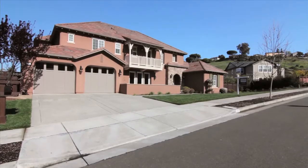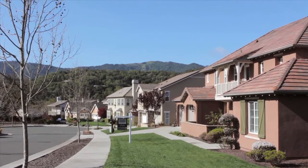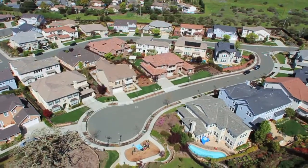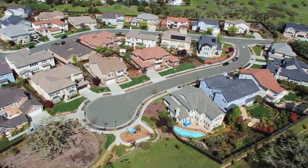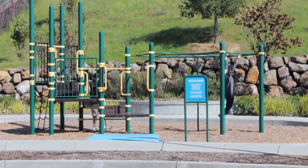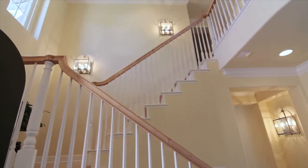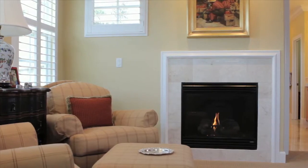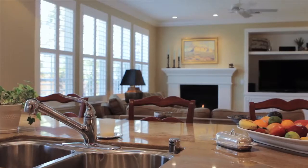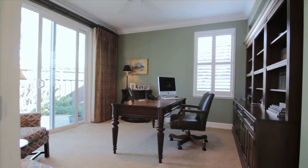This four-bedroom, four-and-a-half bath, approximately 3,853 square foot home with office was built in 2005 by Shea Homes and is sited on a private, tranquil cul-de-sac with a park and hillside open space right across the street. This extraordinary property reflects unique architectural details masterfully executed by the current owners, who spared no expense in creating a sublimely artful and elegant home with nuances and details to rival the finest Marin homes.